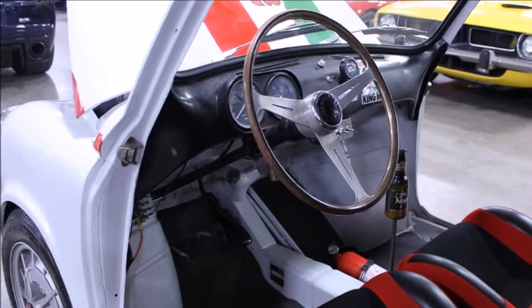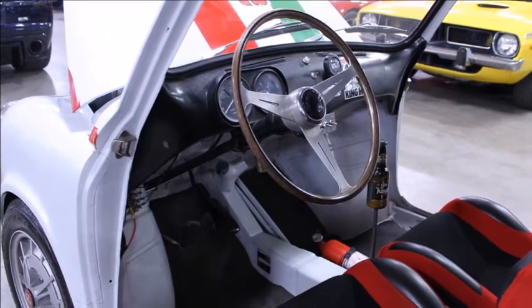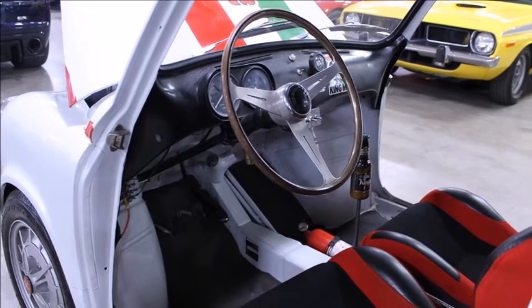Head over to Bring a Trailer to bid on this 1960 Fiat 600 Abarth tribute before someone else nabs it.